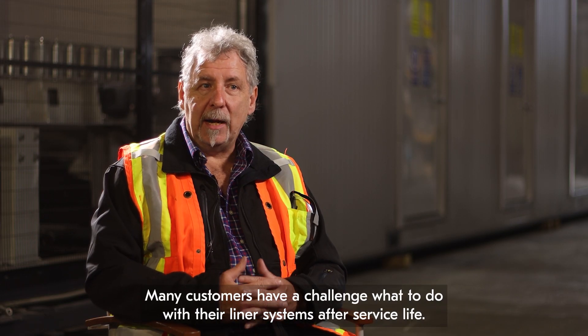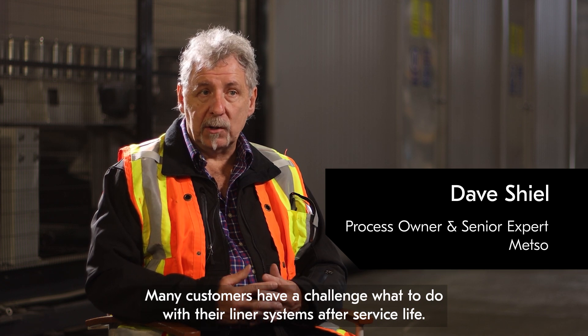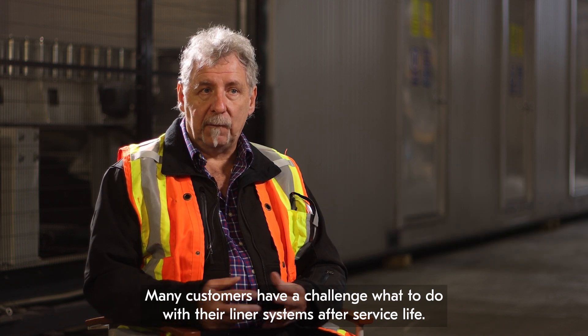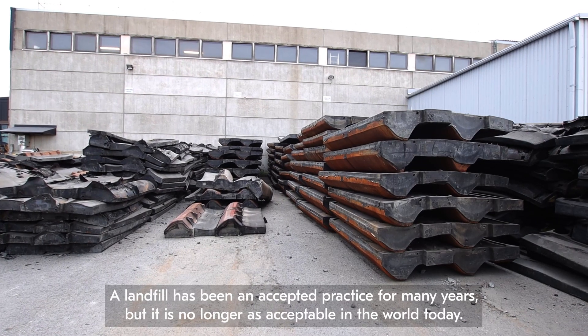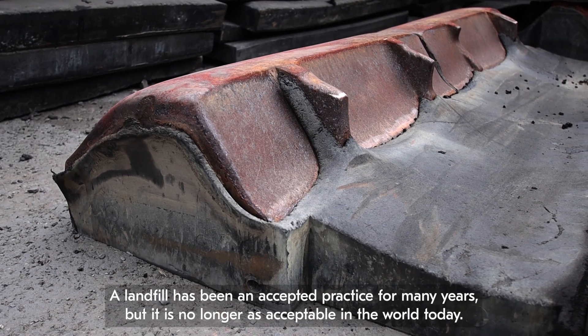Many customers have a challenge of what to do with their liner systems after service life. Landfill has been an accepted practice for many years but is no longer accepted in the world today.